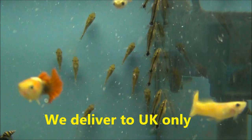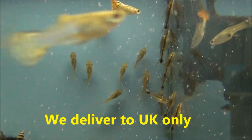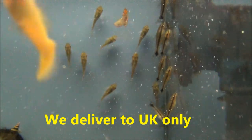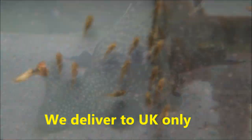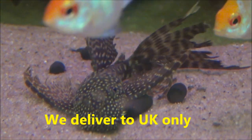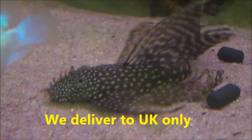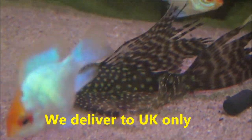Those fellas on the back there are Otocinclus — they're a dwarf midget suckermouth catfish. They're £1.99 each or five for £9. This is a long fin bristlenose plec. I've got a few of those in this week — there's males and females as well which is nice. They are £10.99 each or two for £20.